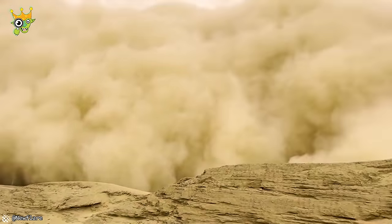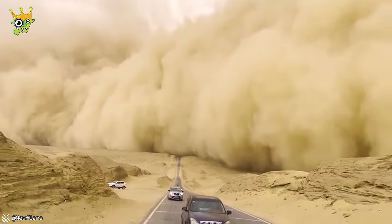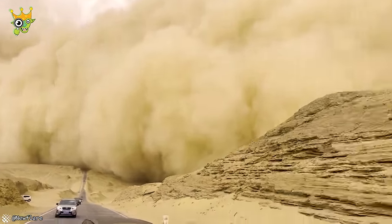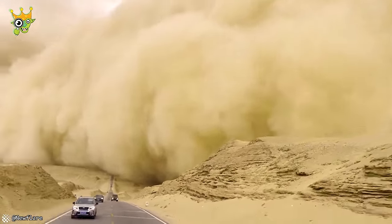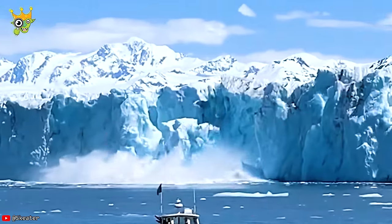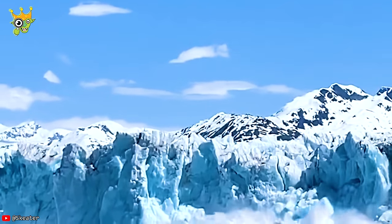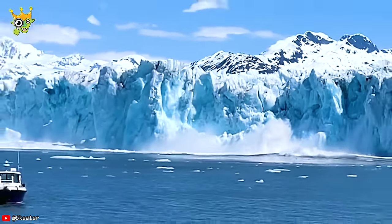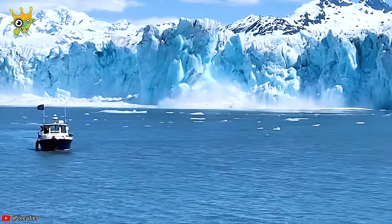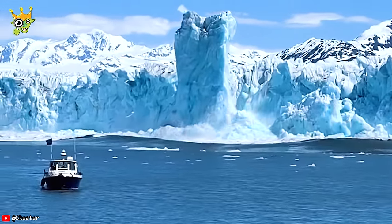In China, sandstorms are not uncommon, but this sandstorm was definitely the worst one. Oh my god! It's moving! Look at this — run!